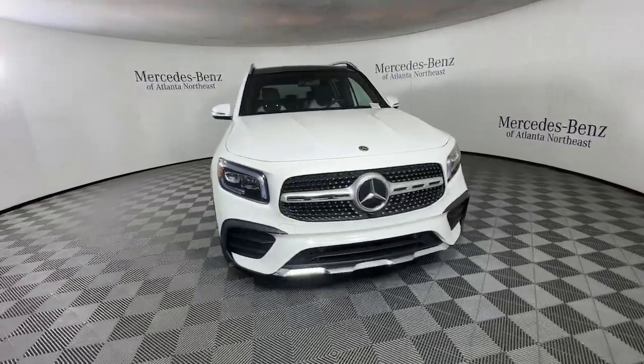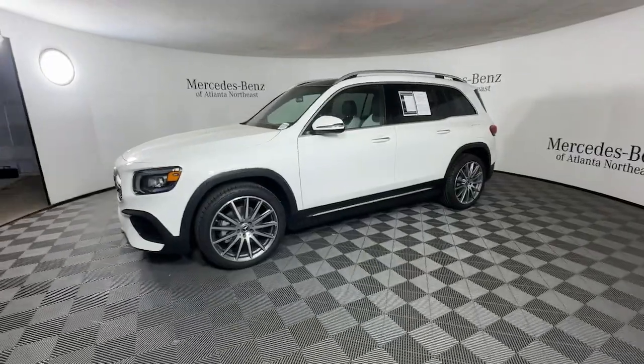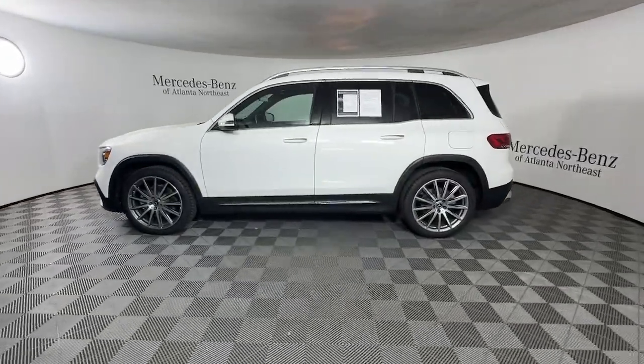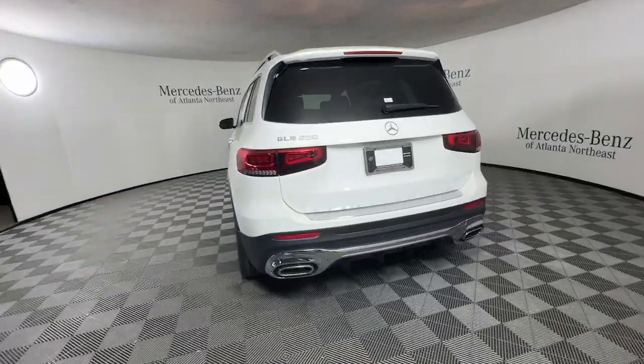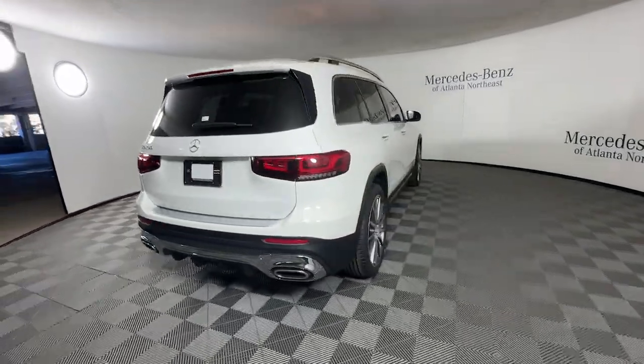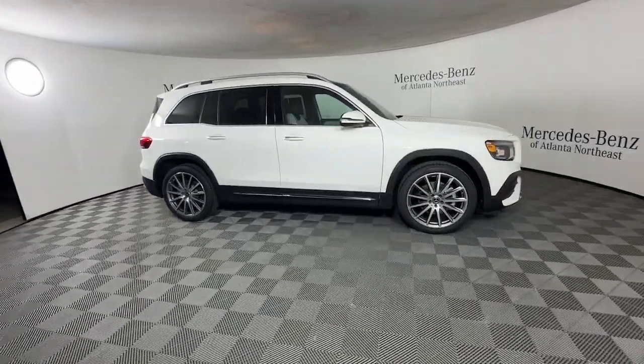Get into the 2021 Mercedes-Benz GLB. This vehicle is an outstanding buy with fewer than 25,000 miles on the odometer. This impeccably designed GLB SUV brings sporty versatility, highline comfort, and unmistakable upright styling to your family adventures.